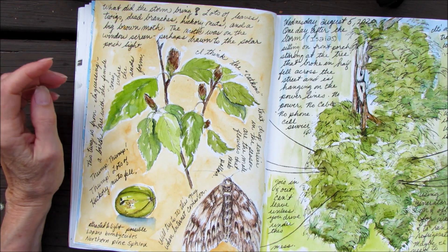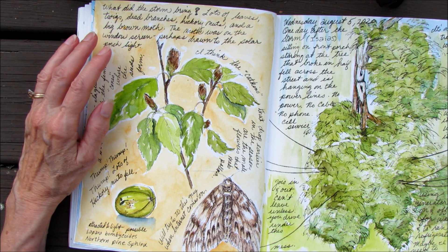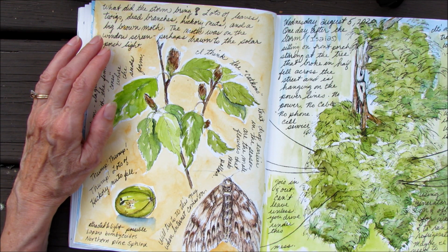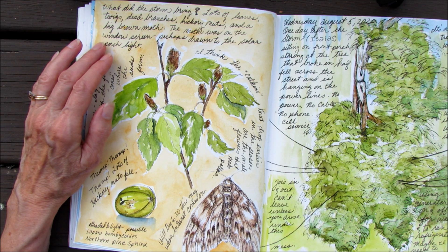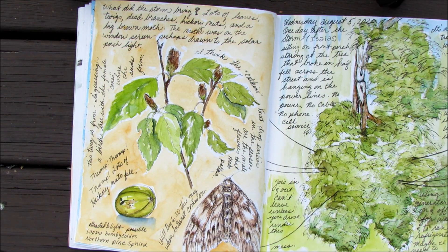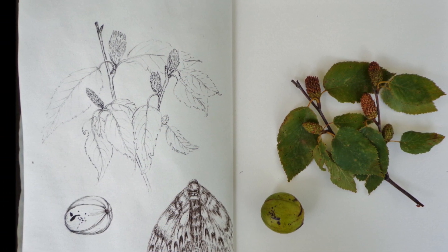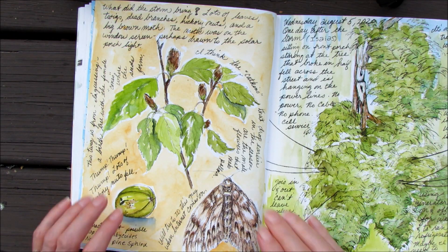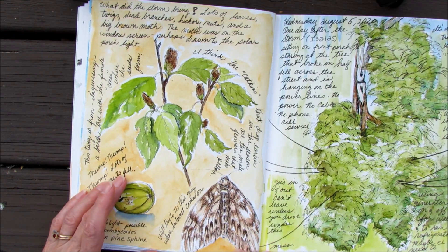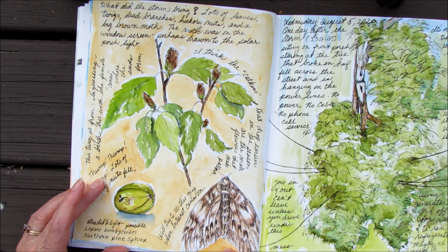As I walked around the yard and checked for storm damage, I found lots of leaves, twigs, dead branches, hickory nuts, and a big brown moth. The moth was on my window screen right outside my art studio. So I decided to sketch some of the things that I had found. I drew the big beautiful brown moth — I think this is a northern pine sphinx moth. It sure was pretty.